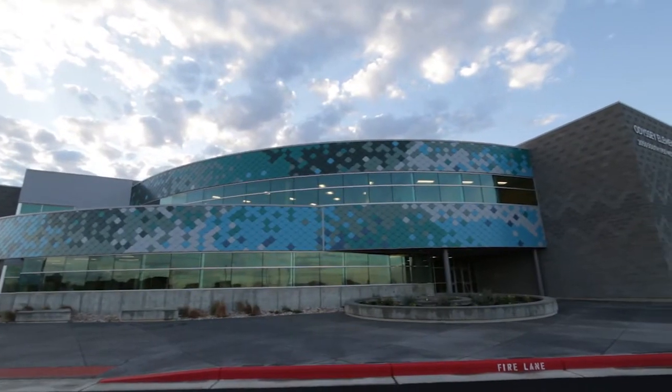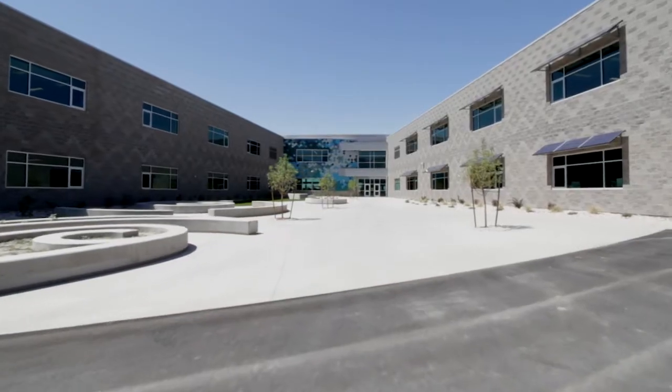Hi, I'm Whitney Ward, and I'm one of the architects that helped design Odyssey Elementary School. Odyssey Elementary School was designed to be incredibly energy efficient.